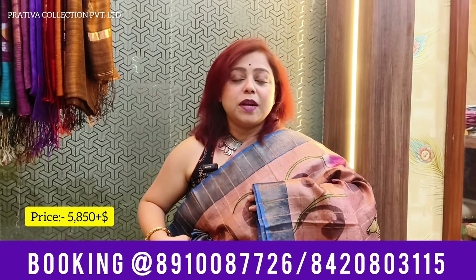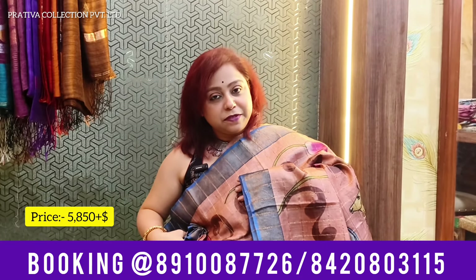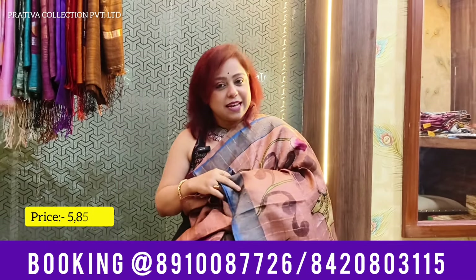Coming to the price of this saree — this beautiful and heavenly piece costs you only 5,850 plus shipping, only at Pratibha Collections. The saree is coming with silk mark.